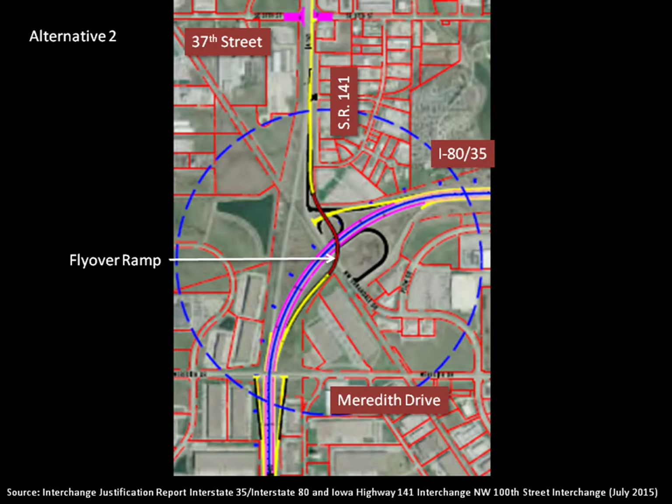The existing interchange is a five-ramp folded diamond that the IJR indicates is expected to fail due to congestion in the future, resulting in higher crash rates on the freeway. The current preferred DOT design is identified in the IJR as Alternative 2. The major changes proposed are to remove the existing loop ramps, move two ramp movements to Meredith Drive, and construct a two-lane I-80 eastbound flyover ramp to 141 northbound.